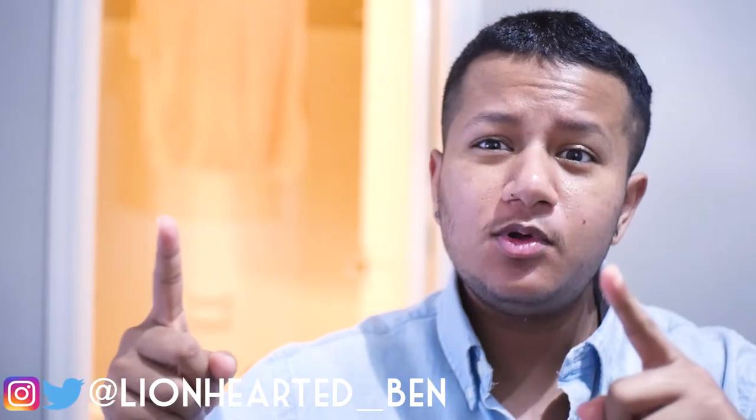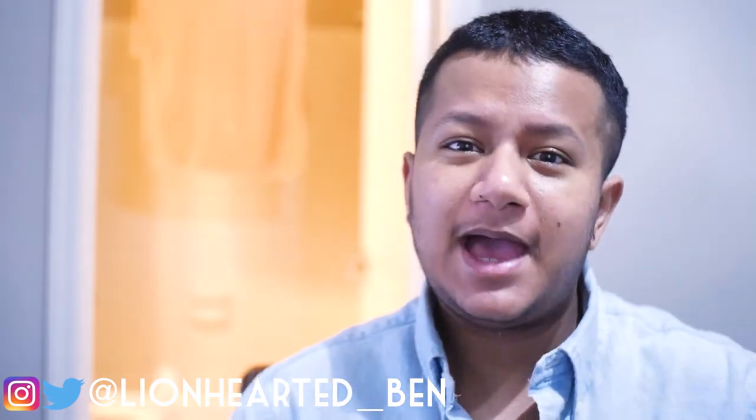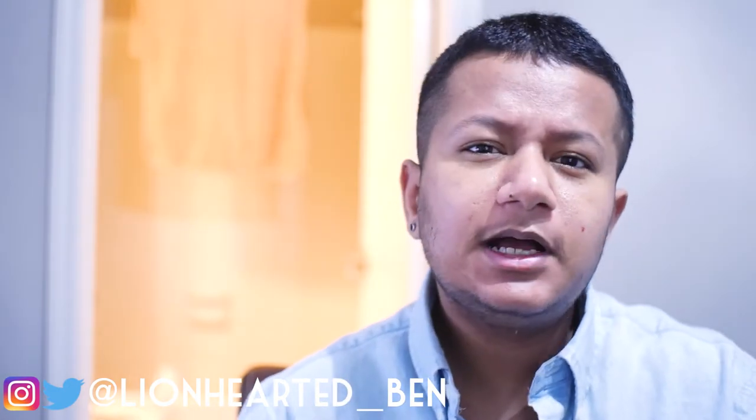How's it going everyone? This is Ben and today we're going to be talking about one simple ingredient that I buy over-the-counter to target my back acne. The reason why I'm making this video today is because getting acne medication is very, very expensive.